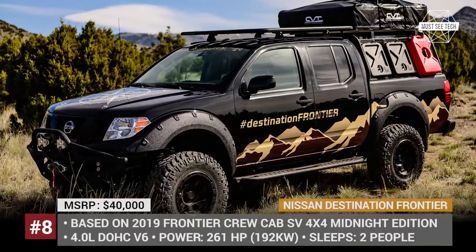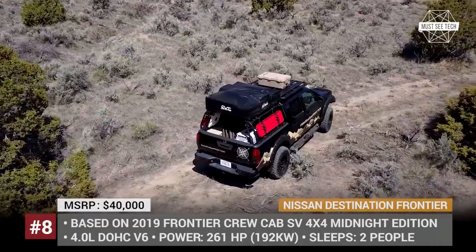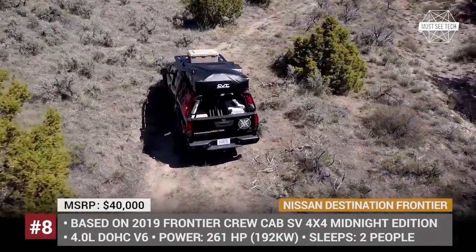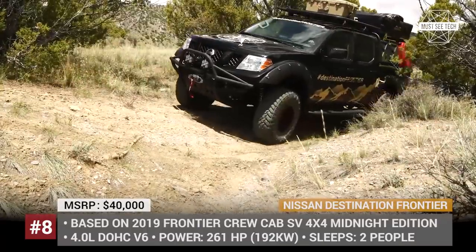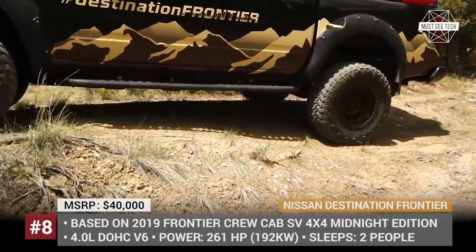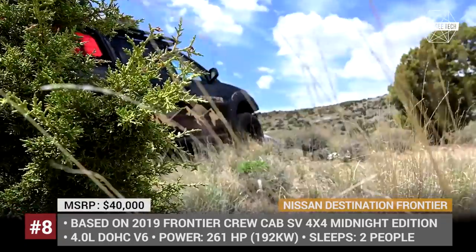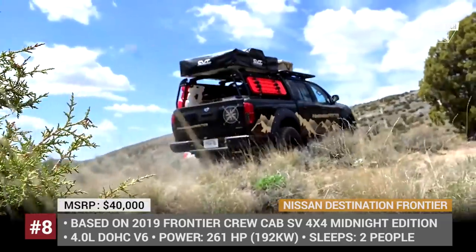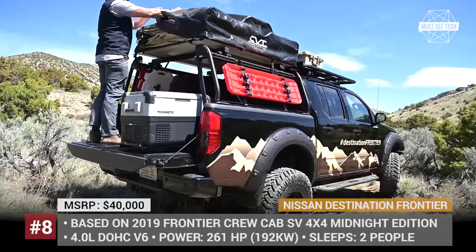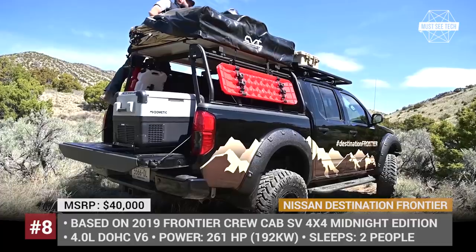Nissan Destination Frontier. Overlanding does not have to cost a fortune — that is the statement Nissan makes with its one-off camping truck presented at the 2019 Overland Expo West. The Destination Frontier starts as a regular 2019 4x4 Crew Cab Frontier but features a Nestec 3-inch lift kit, body and drivetrain protection by Hefty Fabworks, and new wheels and tires. At the back, a Leithner-designed bed rack is topped with a rooftop tent sleeping up to two people, plus a Dometic fridge with a slider for easy access.